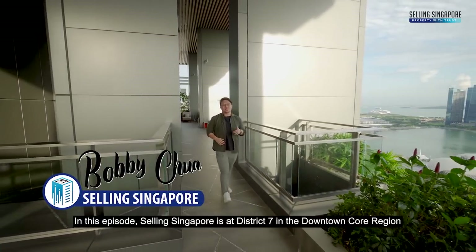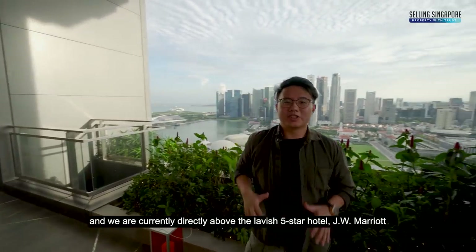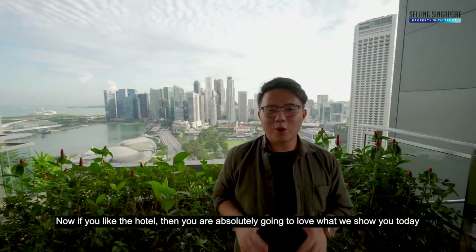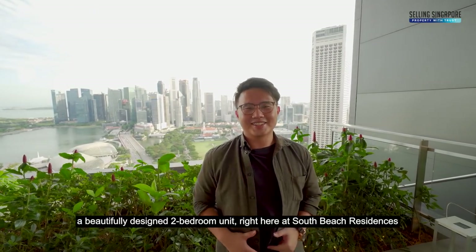In this episode, Selling Singapore is at District 7 in the downtown core region and we are currently directly above the lavish 5-star hotel, JW Marriott. Now if you like the hotel, then you're absolutely going to love what we have to show you today: a beautifully designed 2-bedroom unit right here at South Beach Residences.